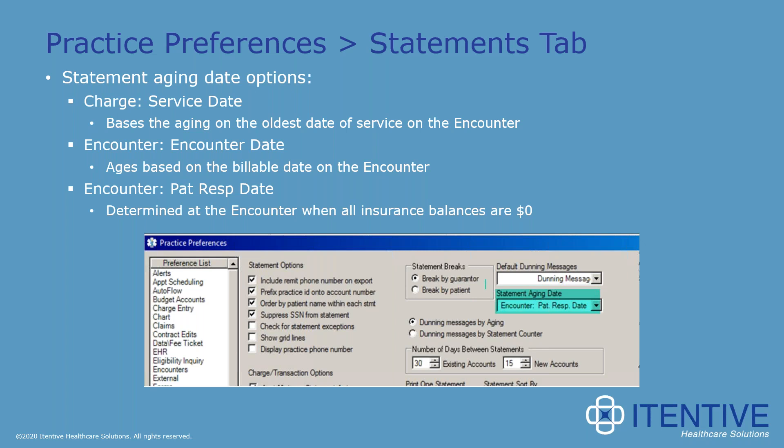The next thing to discuss is statement aging options. Based on your preference, you can age either by the charge service date, encounter date, or patient responsible date. Most people elect the date of patient responsibility. If you use the service date or encounter date and insurance is outstanding — say the date of service is January and insurance clears up in April — it's possible the patient would get a first statement saying their balance is greater than 90 days old. Conversely, with patient responsibility date, even though the service was performed in January, the balance would show as 30 days old on that first statement.